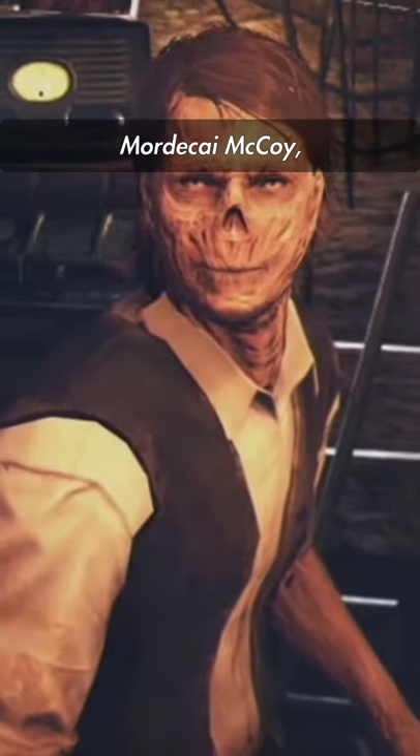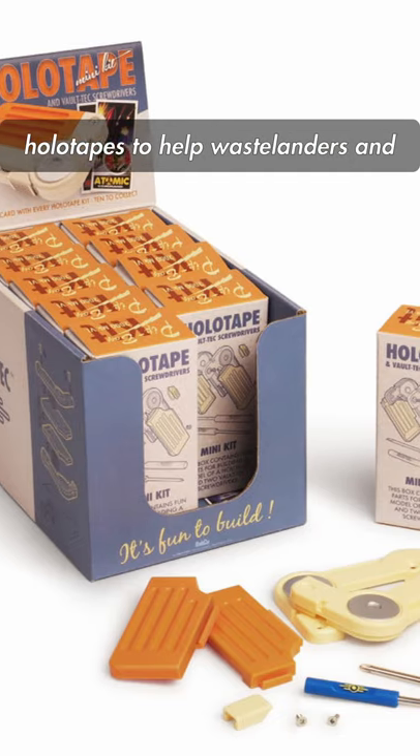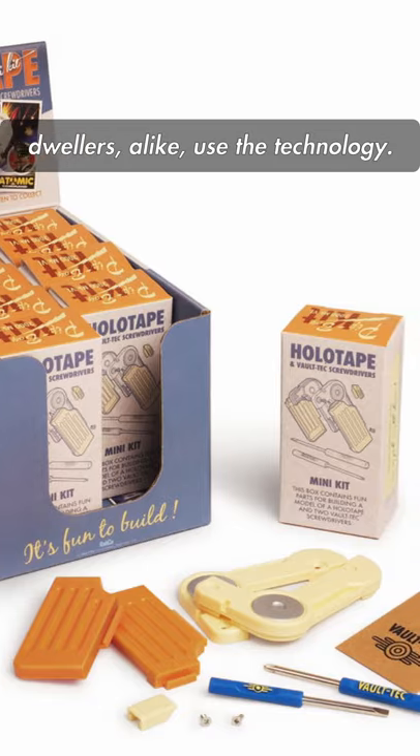One notable Wastelander is Mordecai McCoy, who made a series of educational holotapes to help Wastelanders and Dwellers alike use the new technology.